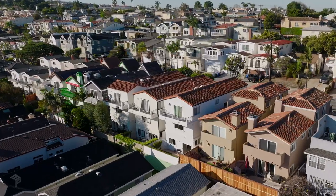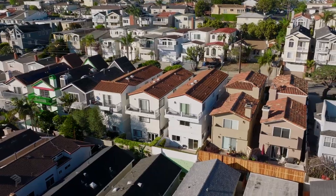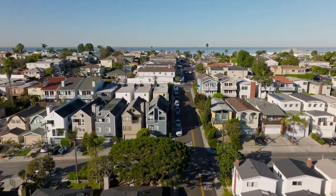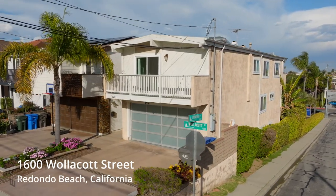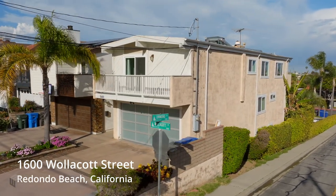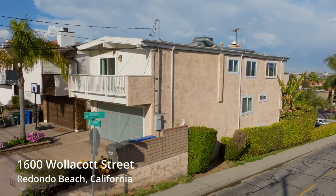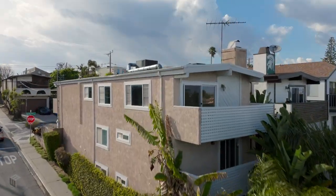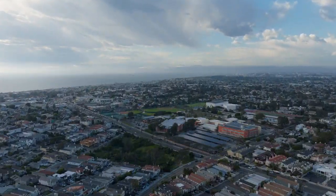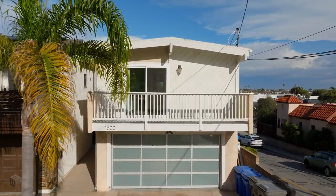Most of the homes in the Golden Hills are what we call tall and skinny — because they're tall and they're skinny. They're on 2,500 square foot lots. The one I'm going to show you is not a typical Golden Hills property. The house is much larger at almost 2,400 square feet, and it has five bedrooms on three different levels, and it's been totally updated and remodeled. Let's go take a look.